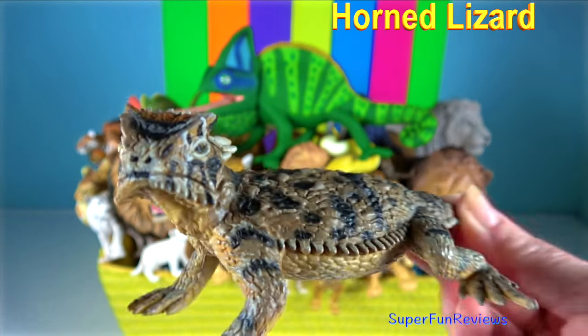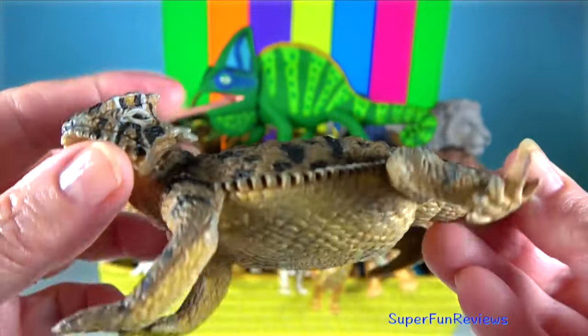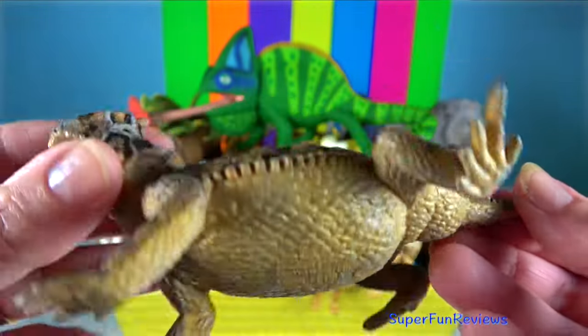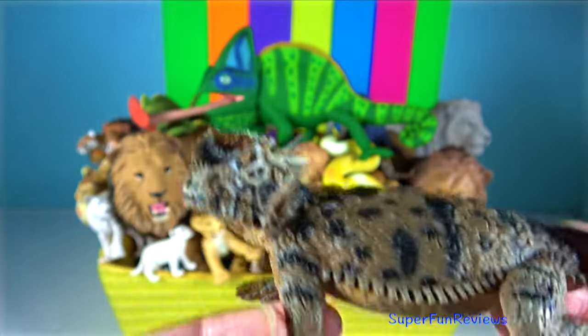Horned Lizard. When threatened, if all else fails, they are able to squirt an aimed stream of blood from the corners of their eyes for a distance up to 1.5 metres.